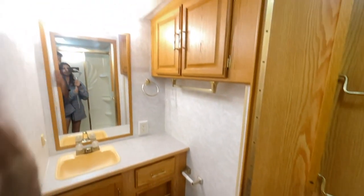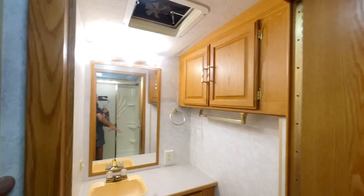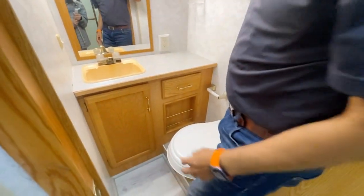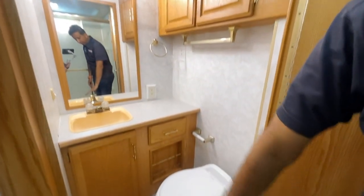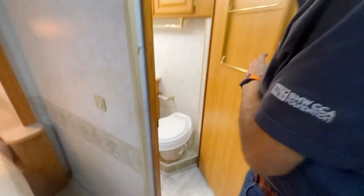The toilet area is very bright — three LED lights, all converted to LED. Lots of counter space, cabinet drawers, and more cabinet doors. The exhaust fan works — that's a good thing. The LVP flooring goes into the toilet area too, which is really nice.